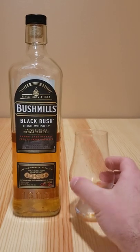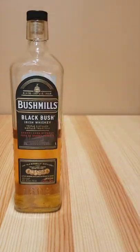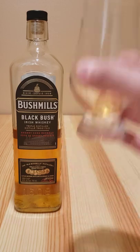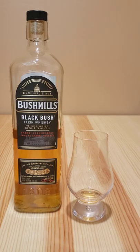This is Black Bush Irish Whiskey from Bushmills Sherry Cask Reserve. It's a really nice whiskey. I think it's smooth but it hits hard. It's caramel-y, but it just tastes really nice.